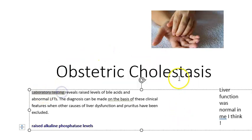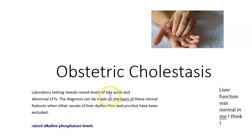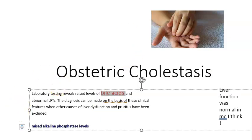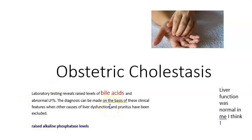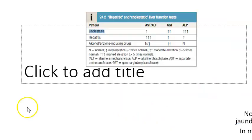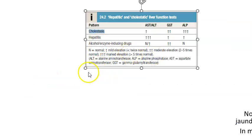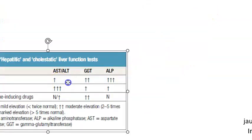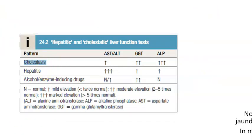Now, moving to lab testing: you will check the levels of bile acid and also perform liver function tests, in which you may see raised alkaline phosphatase. But what you must focus on is the bile acid level — this is what gives a clear picture of whether it is obstetric cholestasis. In cholestasis, ALP is markedly elevated.